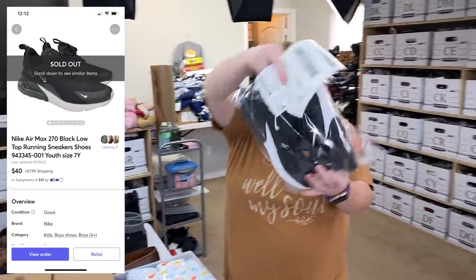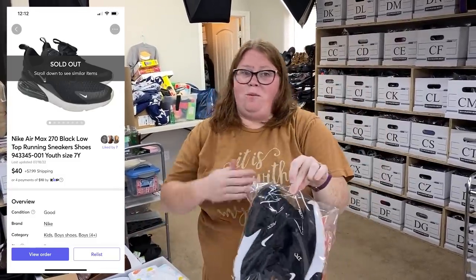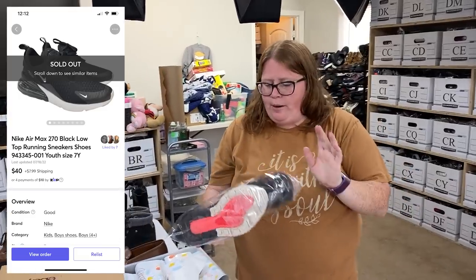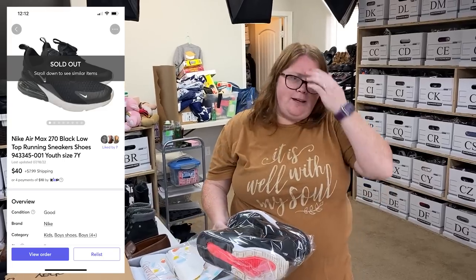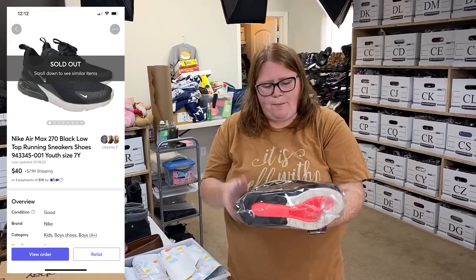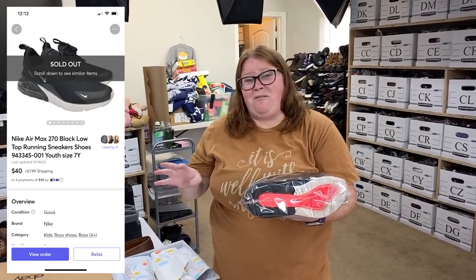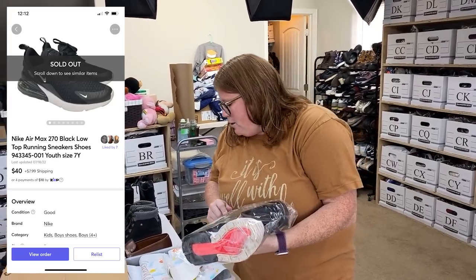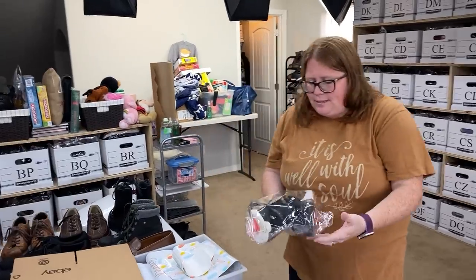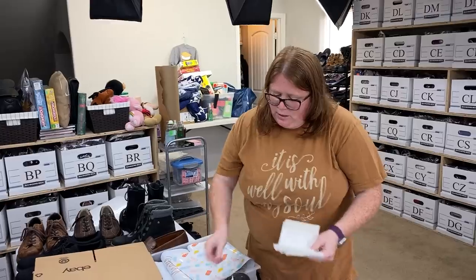These are Nike Air Max 270s — a really good Nike to look out for. I almost passed because they were in pretty rough shape. These are a 7Y, so a youth size, which you can convert to a women's size as well, but I listed them as a youth size. A men's or women's size would sell for $90 to $100. With their condition and being a youth size, I just sold them for $40 plus shipping, and I paid $12.99. Decent little profit. These sold on eBay about a week ago, but the buyer never paid, so they sold again yesterday on Mercari.